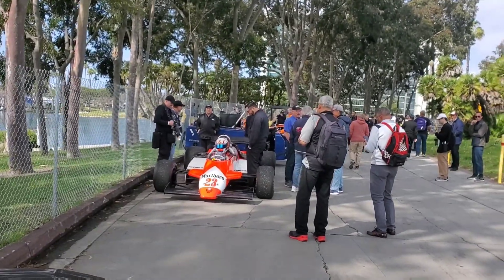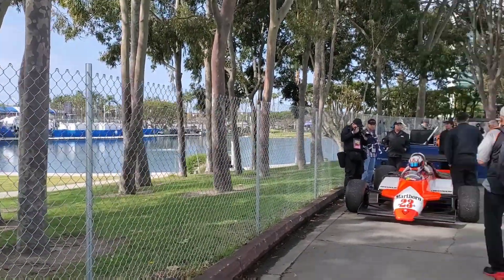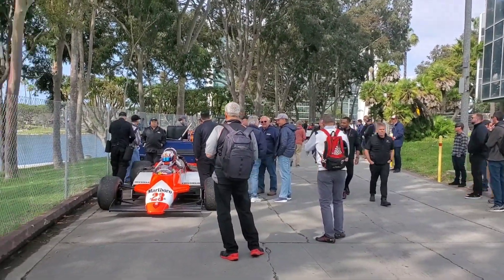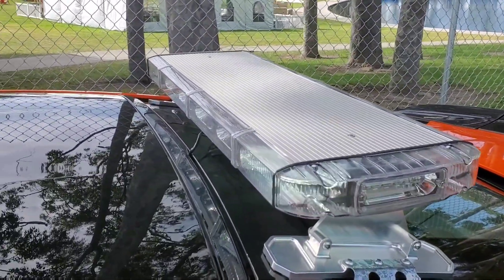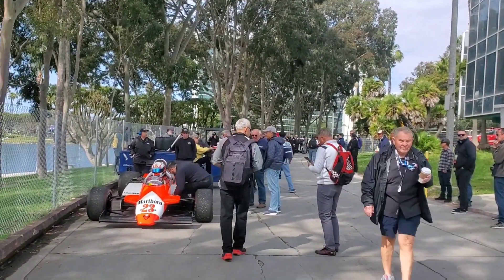Pretty epic. I'm in pace car one right now, and I'm getting ready to lead the historic Formula One cars out onto the Long Beach Grand Prix circuit. I'm going to lead them out onto the circuit — got the light bar going, just waiting for the radio call. Back again, day two. Long Beach Grand Prix. Heading over to pace cars. Got Super Drift — it's going to be a fun day.